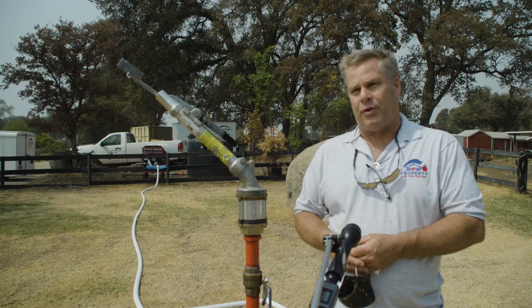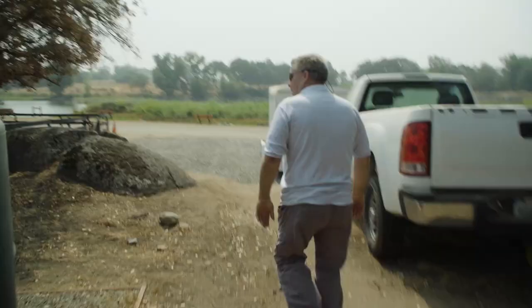It's like a giant agricultural sprinkler. Bill Earle is the owner of Property Fire Prevention, an El Dorado County company that started after seeing what was left over after the Oakland Hills wildfire in 1991.